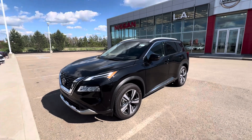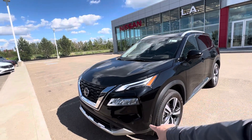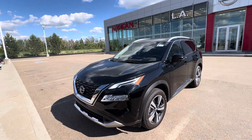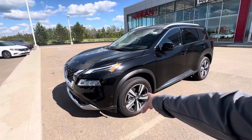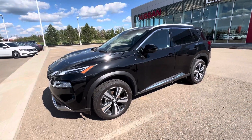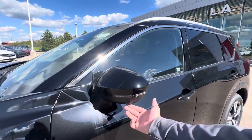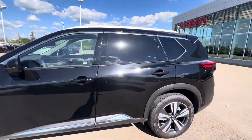You've got your front and side park sensors on the front, full LED daytime running lights as well as your low beams and high beams down underneath. You've got 19-inch dark alloy wheels here, and then your LED strip light and 360-degree camera on the exterior mirror.